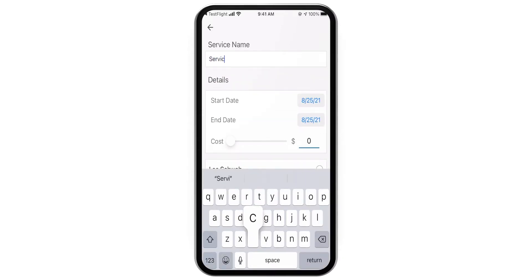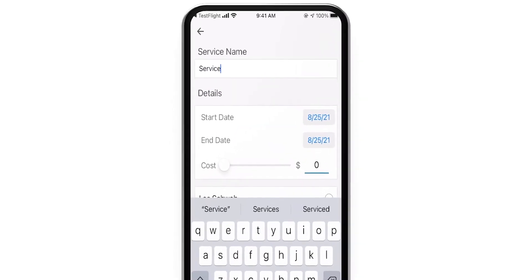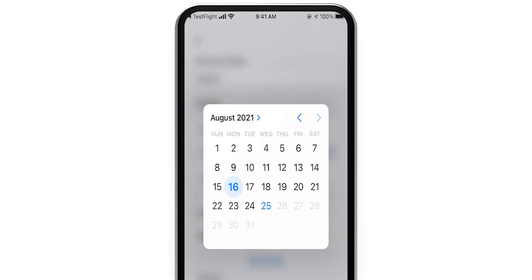You can also document services that weren't scheduled in the app, so you can keep a record of them in your service history.